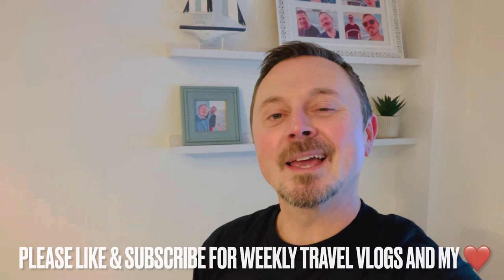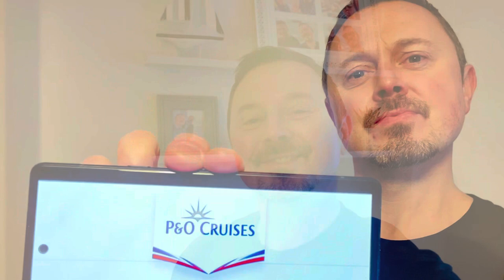Hey everyone, it's Jamie here, welcome to Travel Vlog Jamie. Don't forget to give this a cheeky little like, make sure you've subscribed and turned on notifications for my weekly travel vlogs. So let's talk about this so-called P&O My Holiday app.